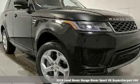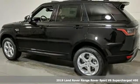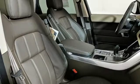Here's a new 2019 Land Rover Range Rover Sport. Land Rover — versatility and capability on every adventure. It comes nicely equipped with features you'll love.